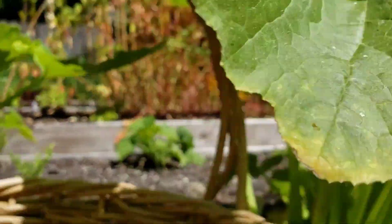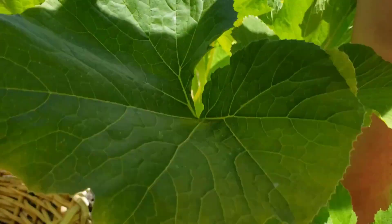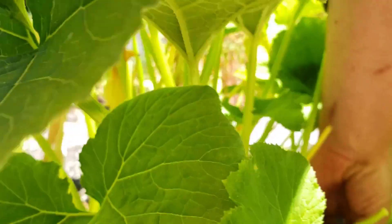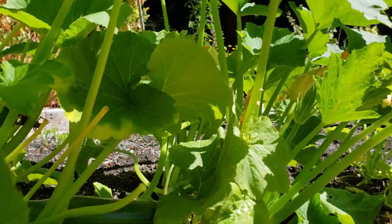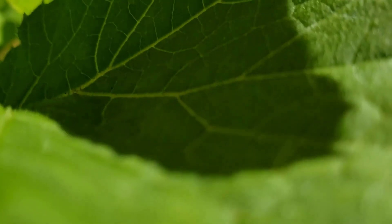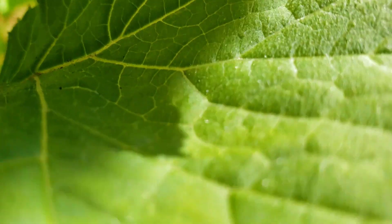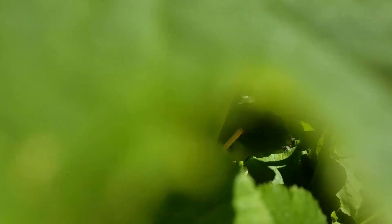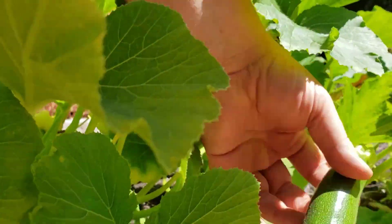Here is my zucchini plant. I would say this one here is probably the perfect size. This one is acceptable but it's starting to get bigger than I would want for optimal eating, so let me go ahead and pick those. I get in there with my clippers and give it a good cut — you can just twist them out too if you're more hardcore than me. That's what I consider a perfect zucchini right there.